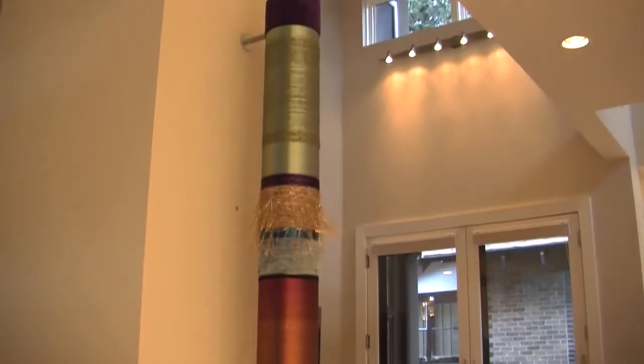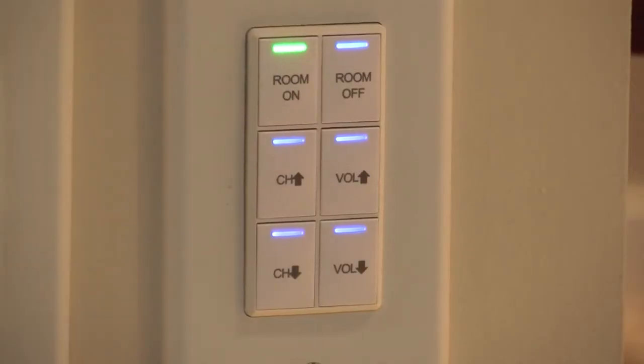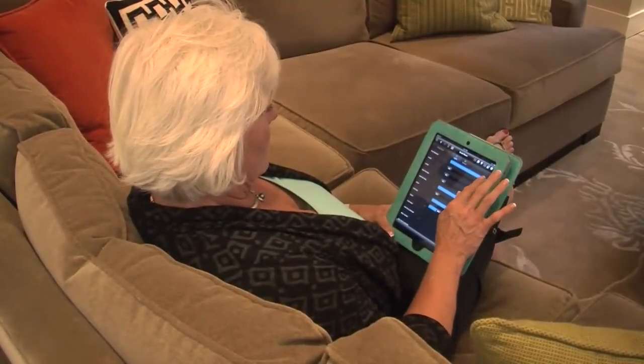I've been doing interior design for about 30 years, and certainly the control system is a huge plus. I love the fact that we push one button and we've preset everything. We can leave and not worry about it — we know it goes on and off, and if we want to change it we've got our iPads and can do that while we're away.